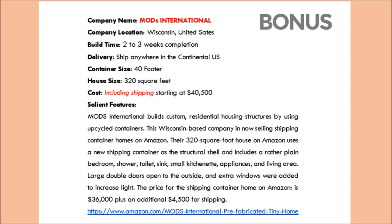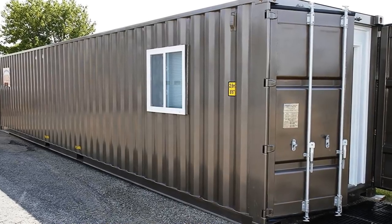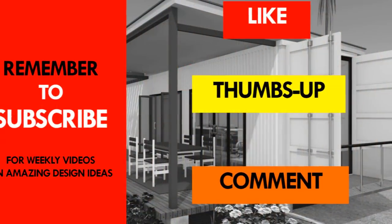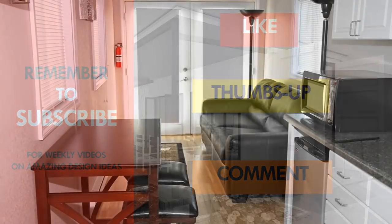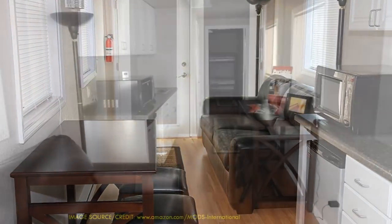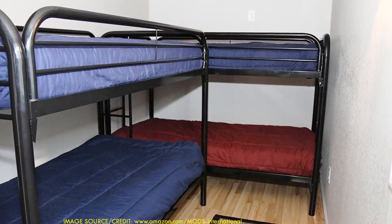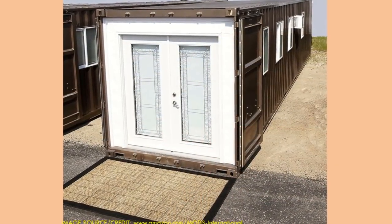In case we haven't included a company that sells shipping container homes in your locality, kindly let us know by posting in the comments below. If you have bought a container home from any of the featured companies, you're also encouraged to share your experience. If you liked the video, give it a thumbs up and feel free to share it. We've included the website of each of those homes — feel free to contact them directly for factual and correct details, as sizes and prices are subject to change. Thank you for your time and see you in the next video.